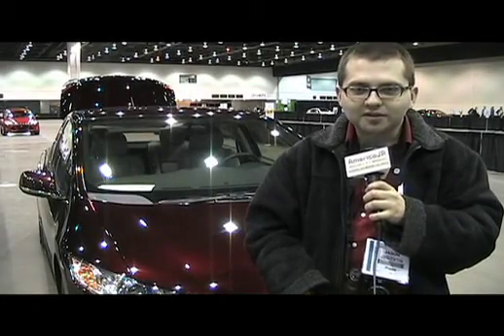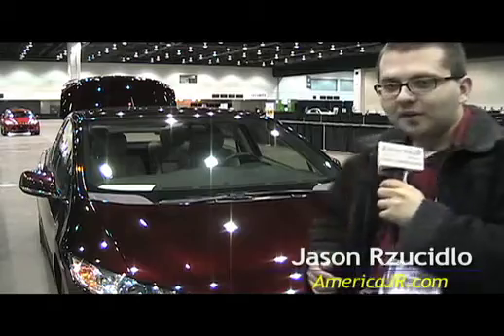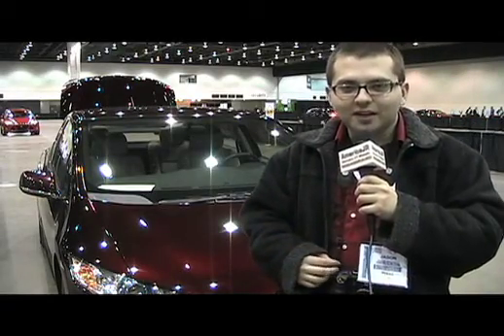Jason Rasidlo reporting from the 2011 SAE World Congress. Coming up, we're going to take you on a test drive of the Honda FCX Clarity fuel cell vehicle, right here on AmericaJR.com.